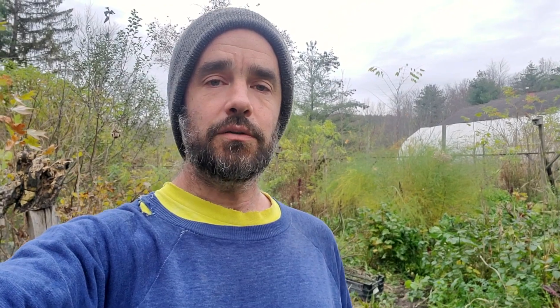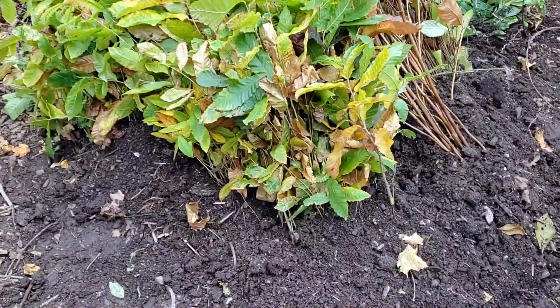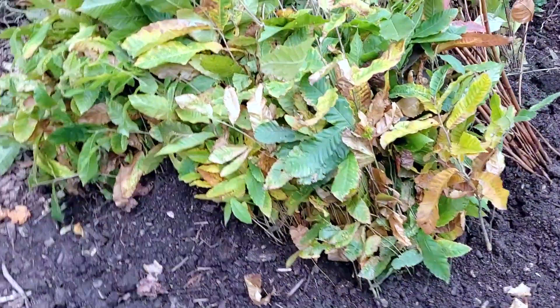But we're realizing we've got an absolute overflow of plants that are incredibly huge and beautiful and need to find homes. And so we've been consolidating those plants into these healed-in beds for local centered sales.